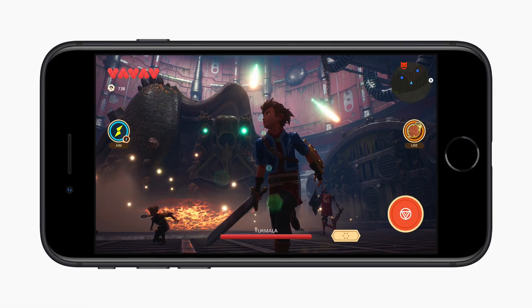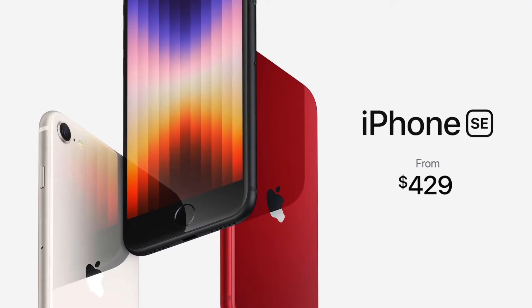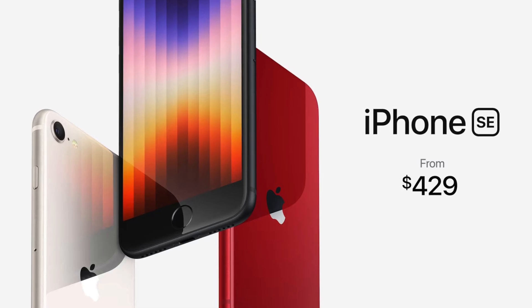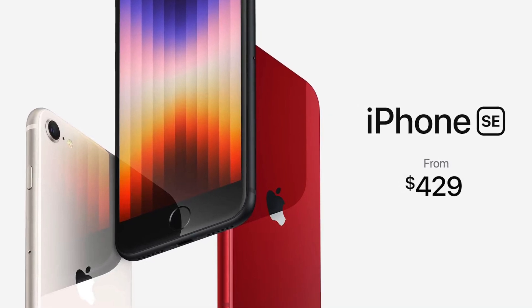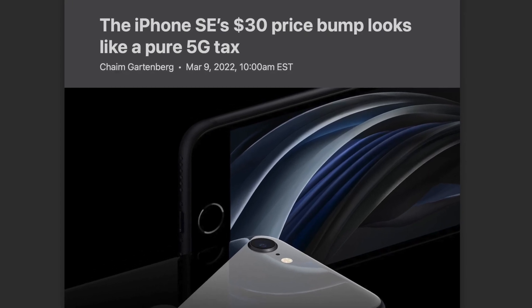Not a ton of upgrades, and the design stays the same from the SE 2, which of course is actually the iPhone 8, which is the iPhone 6 design from 2014. So this is an 8-year-old design that Apple's releasing in 2022 for a higher price. The SE 3 is $30 more than the SE 2 — I'm assuming due to inflation and the 5G modem — but yeah, that does kind of suck.